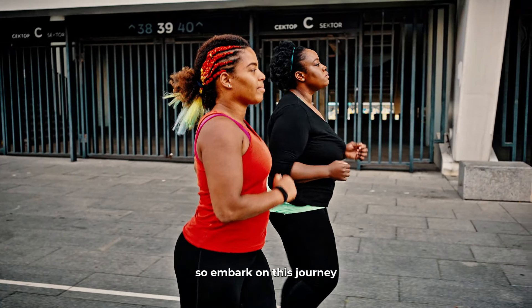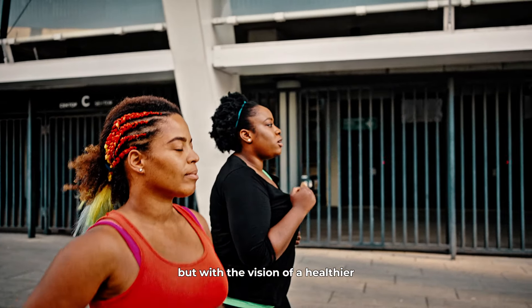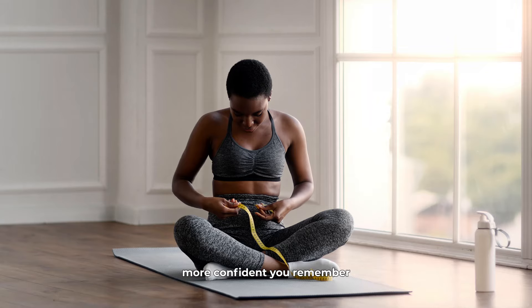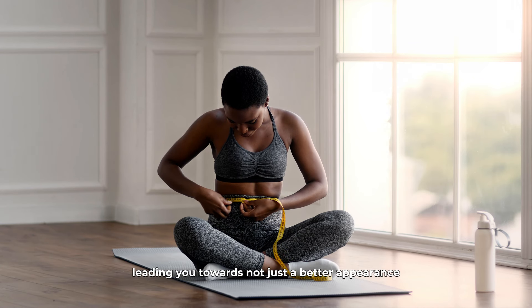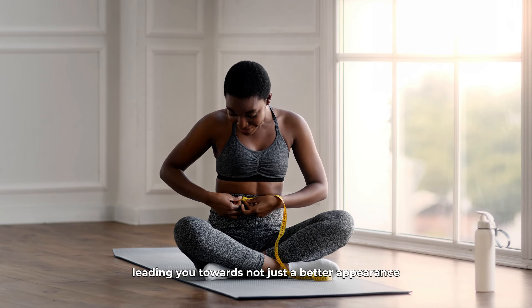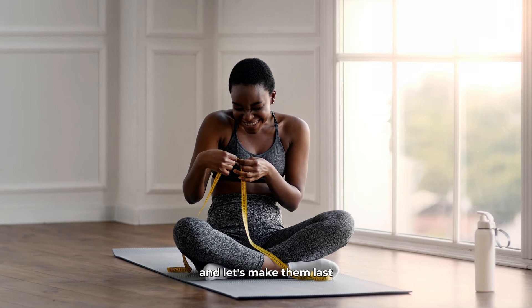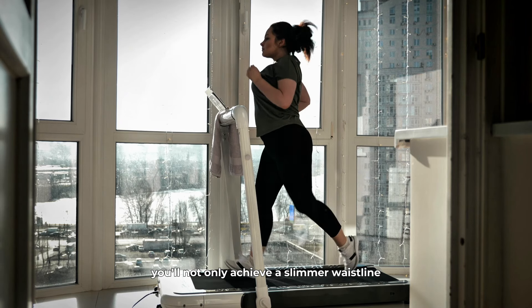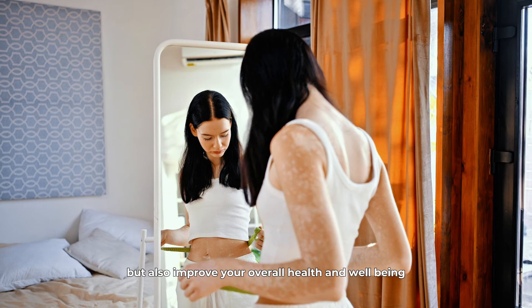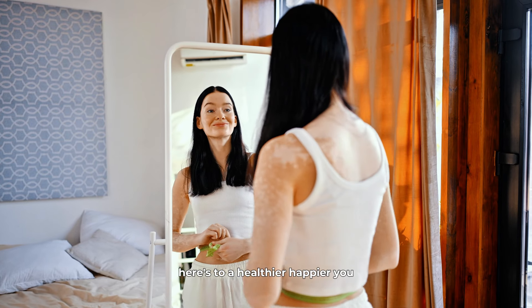So, embark on this journey not just with the goal of losing stomach fat, but with the vision of a healthier, more confident you. Remember, each small step you take is a victory in itself, leading you towards not just a better appearance, but a better life. Let's make these changes together, and let's make them last. With dedication and perseverance, you'll not only achieve a slimmer waistline, but also improve your overall health and well-being. Here's to a healthier, happier you.